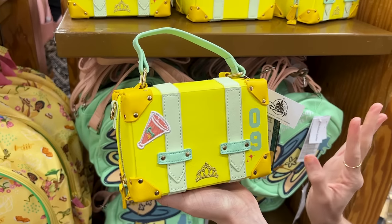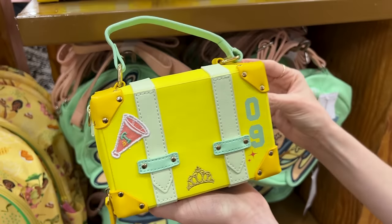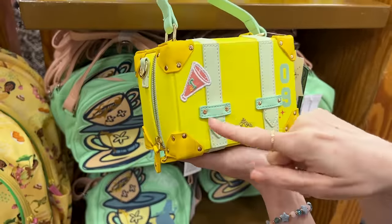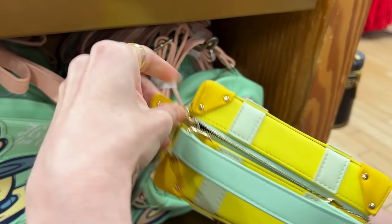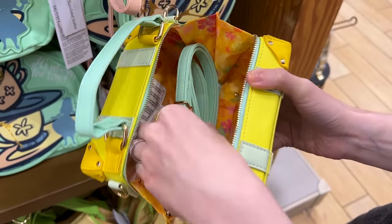The Color Me Courtney collaboration with Princess Tiana — a little bag that looks like a small suitcase and is also a crossbody bag. $25 down from $45. I love the little patches and embroidery. The inside has a beautiful floral design, and here's a little crossbody strap.